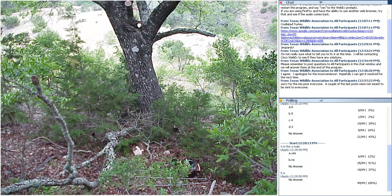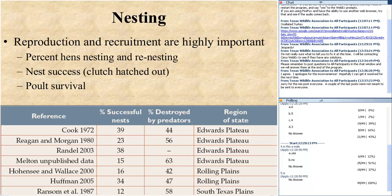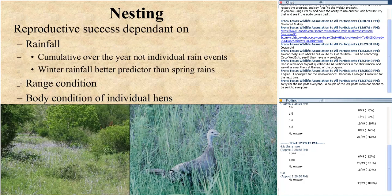Here's a turkey nest at the base of this tree — notice this hen would have something at her back and overhead protection from the limbs above. Nest success is typically not that great. In Bob Cook's Edwards Plateau study, about 39% of nests were successful — actually pretty good. But in a South Texas Plains study by Dean Ransom, only 12% of nests were successful — that has a big impact on the number of birds recruited into the adult population. Good land stewardship and keeping habitat in great condition helps birds successfully hatch and raise their poults.